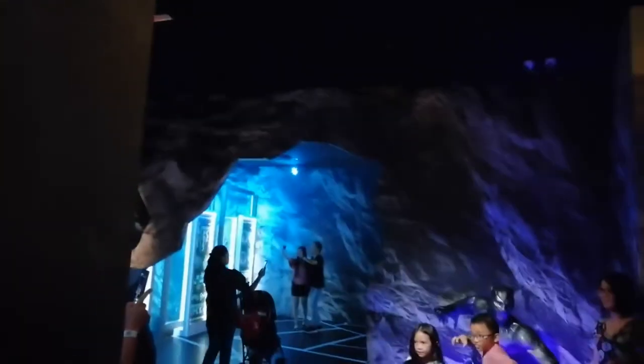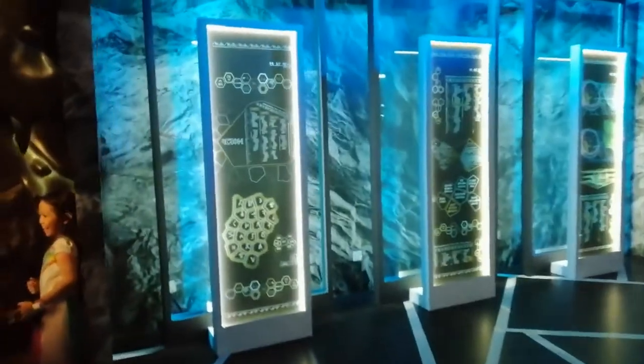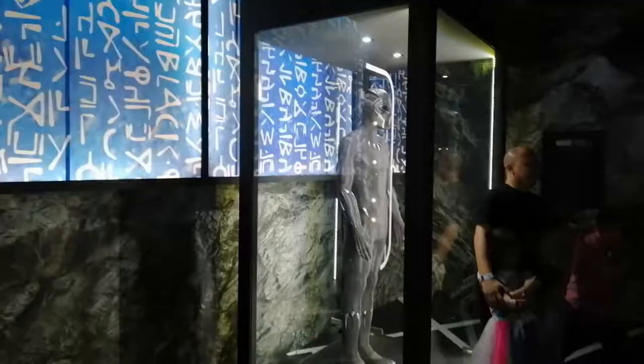Exiting the Guardians of the Galaxy section, we head to Wakanda. Everything shown here including the Black Panther statue was shown last year at Singapore, except for the costume — and that is the costume right there.